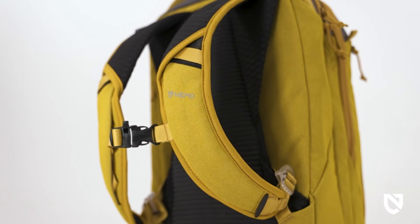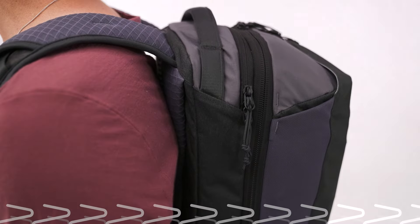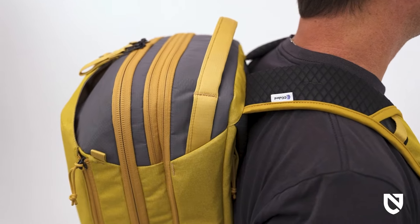Instead of using traditional unrecyclable foam, Vantage is padded with C-Cubed cushioning — a groundbreaking material that is 97% air, body-mapped to your heaviest sweat zones. C-Cubed quickly wicks away sweat and helps it evaporate to keep you comfortable and cool. Plus, with C-Cubed there's none of the harmful off-gassing seen with EVAs. The cushioning combines with a body-contouring fit featuring wide, flexible shoulder straps for a noticeably more comfortable wearing experience.